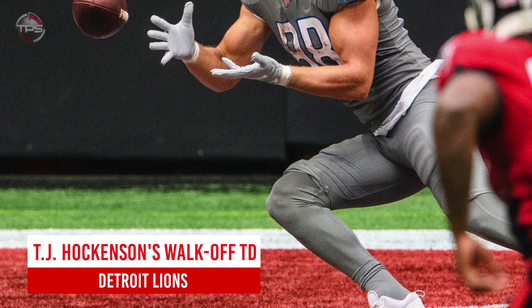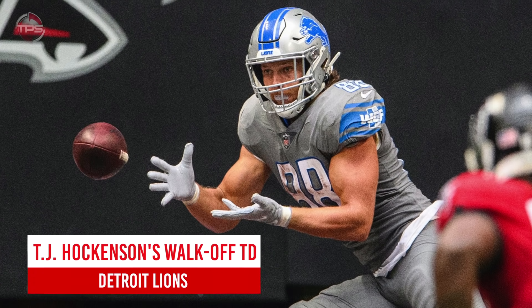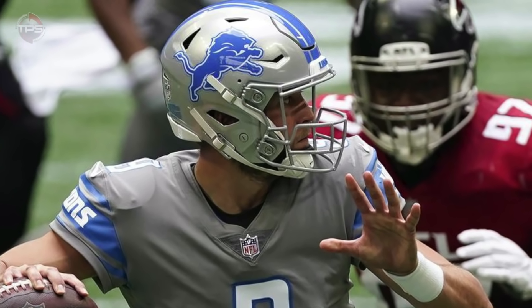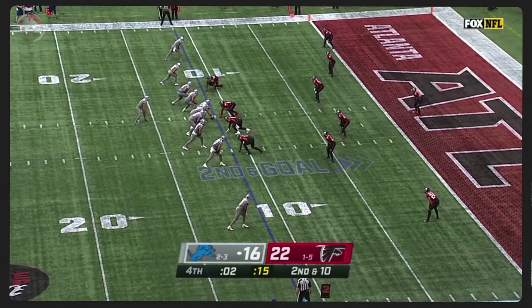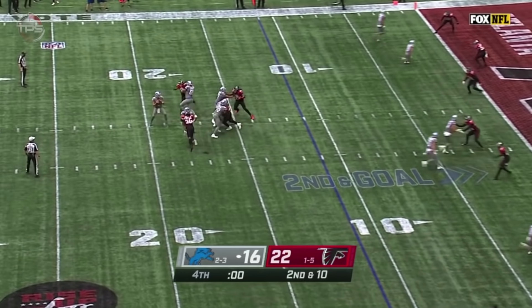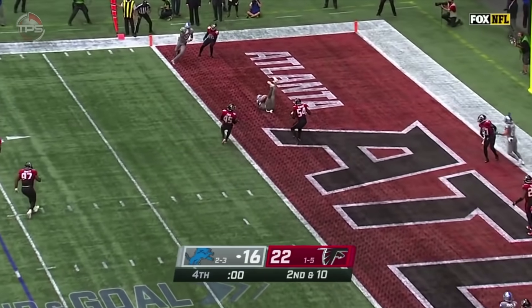Detroit Lions: TJ Hockenson's walk-off TD. Thanks to Todd Gurley's accidental touchdown mishap, Matthew Stafford and the Lions were given some time to drive down the field and finish the Falcons in week seven. Stafford, one of the game's ultimate comeback kings, against a team renowned for always blowing late fourth quarter leads — you just knew how this one would end.